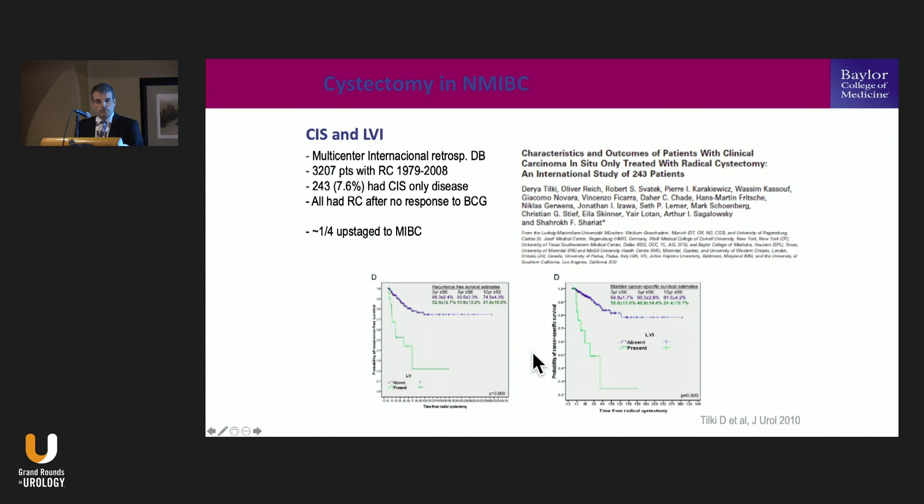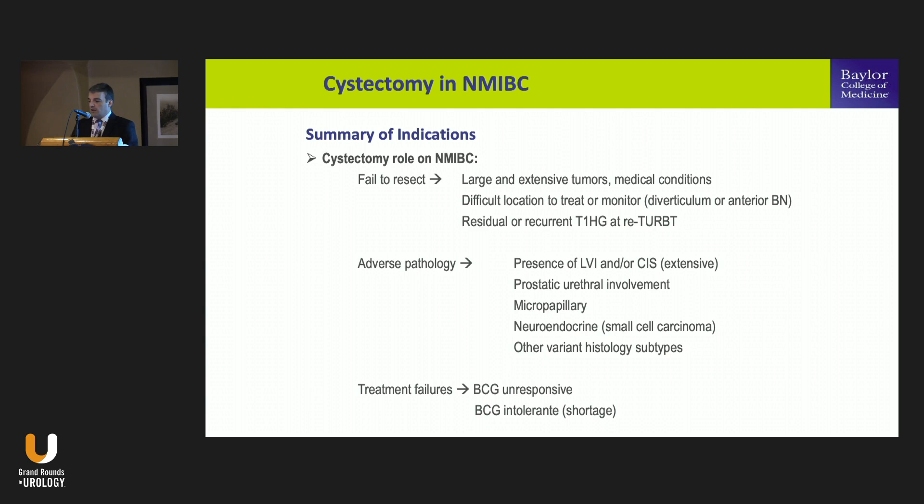Summarizing all three indication groups: First, failure to resect — large extensive tumors with medical conditions, tumors difficult to resect or monitor such as diverticulum, and patients with T1 high-grade present at re-TURBT. Second, adverse pathology — lymphovascular invasion, carcinoma in situ, prostatic urethral involvement, and variant histologies including micropapillary, small cell, sarcomatoid, plasmacytoid, and nested. All those variants carry higher risk. Third, treatment failure — patients who are BCG unresponsive or don't have BCG available — all are indications for cystectomy.